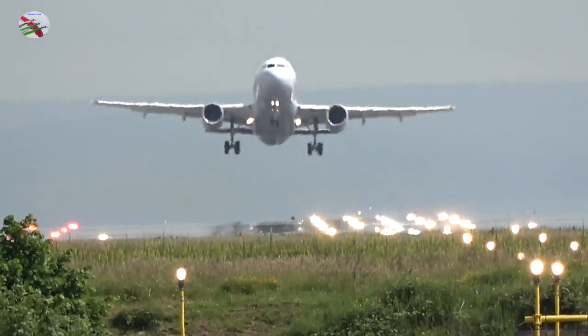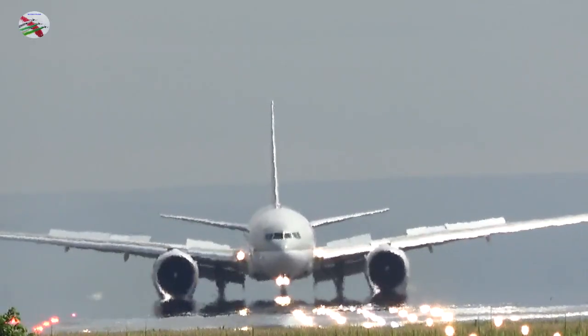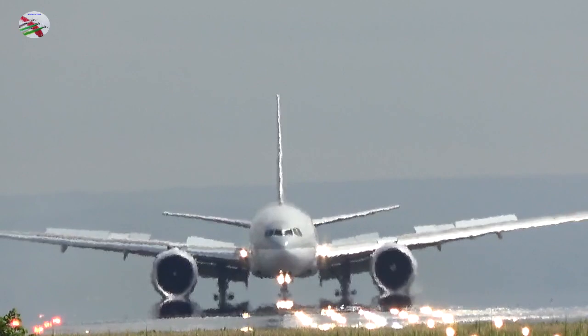Qatar 045, runway 23R, cleared to land, wind 200 degrees, 4 knots. Clear to land, 23R, Qatar 045, thank you.